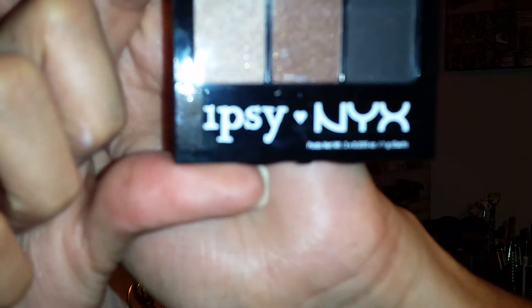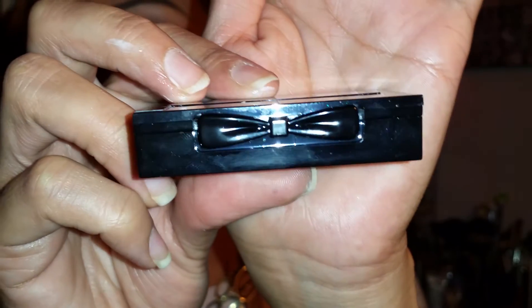The last thing I got in my bag was this Ipsy NYX item right here. I'm excited about getting this — I didn't think I was gonna get it. Look how cute the packaging is, it has a little bowl for the little shutter thing. Like I said, I didn't think I was gonna get this one because every time I see something on the website I never get it, so I'm kind of excited. Let me open it and swatch it for you.